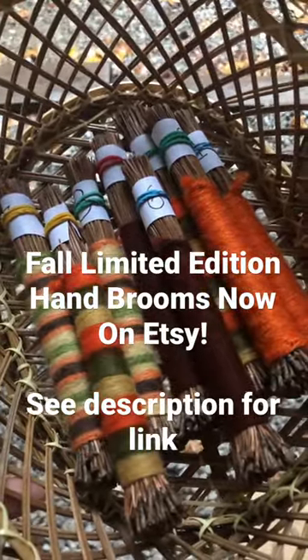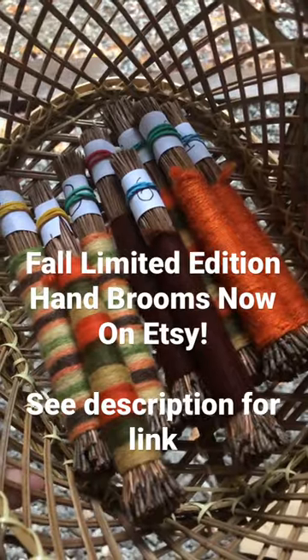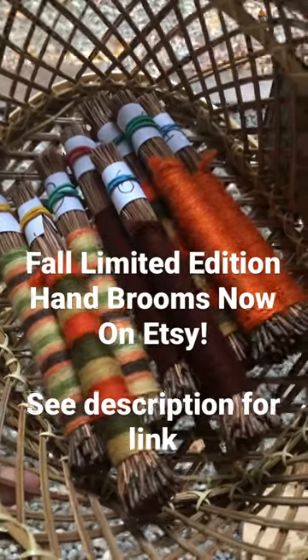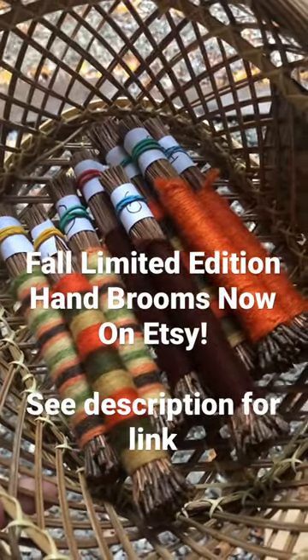These are good for sweeping up small messes or even adding texture to a painting. A lot of people have ordered these from us over the past years and we really appreciate it. And if you're looking for one to decorate your home with this fall, well go check out our new listing. We'll put a link in the description below and we thank you for watching and hope you have a wonderful day.